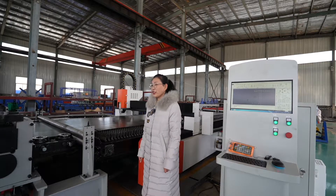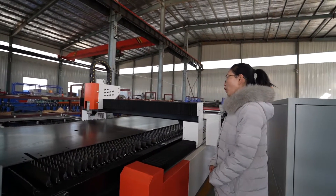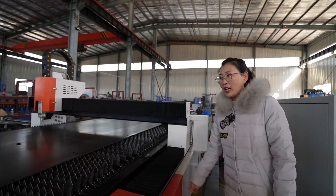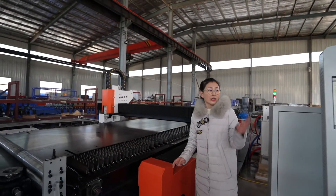After the leveling part comes the laser cutting machine. The laser cutting machine workbench is 4.5 meters long and 1.6 meters wide. It can cut any required models by simply setting them on the control box.